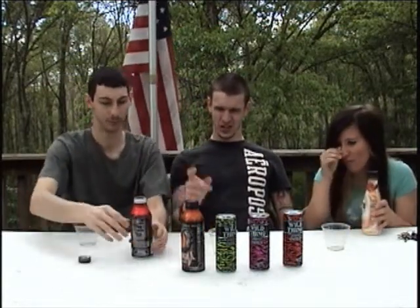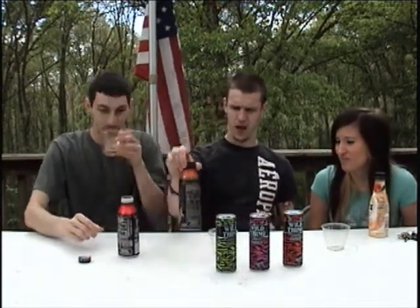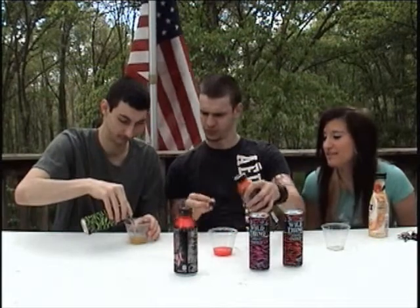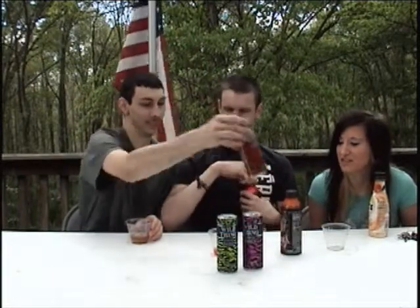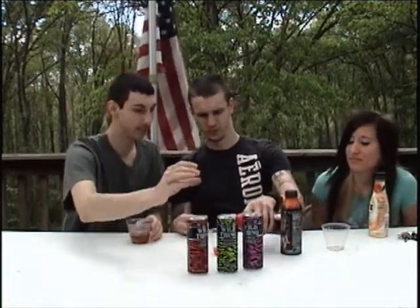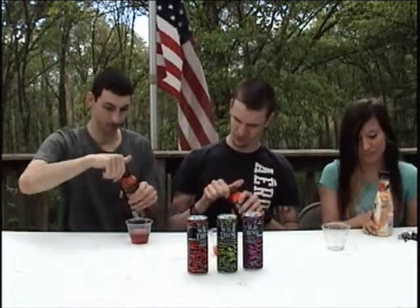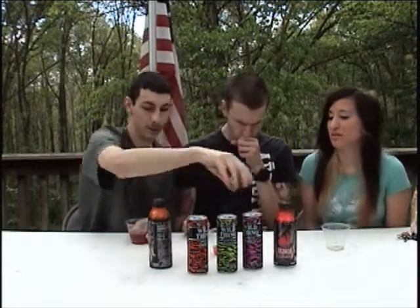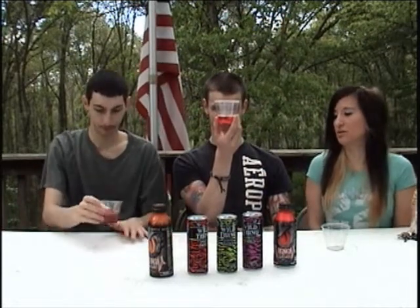Venom is definitely the clear winner here. Probably the Fruit Punch is the best of the Venom. Someone's going to mix the two Venoms together, and someone's mixing all five drinks together. The all-five mix just looks super carbonated; the mixed one looks like medicine.